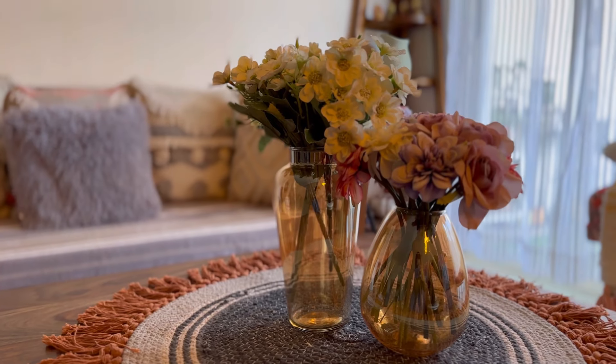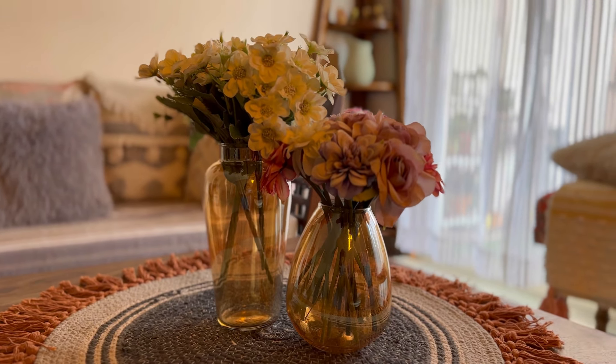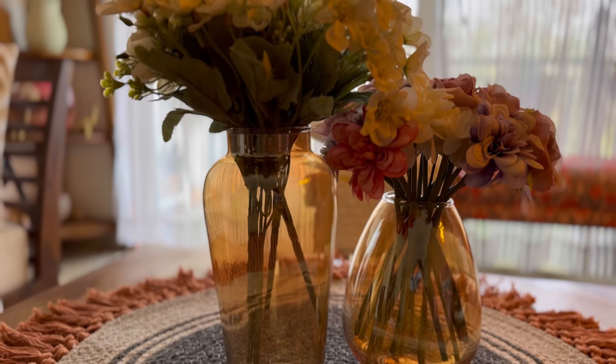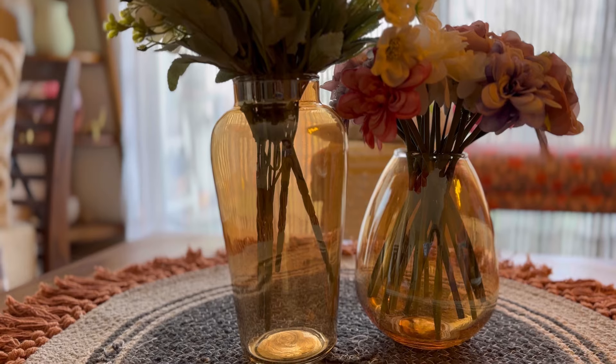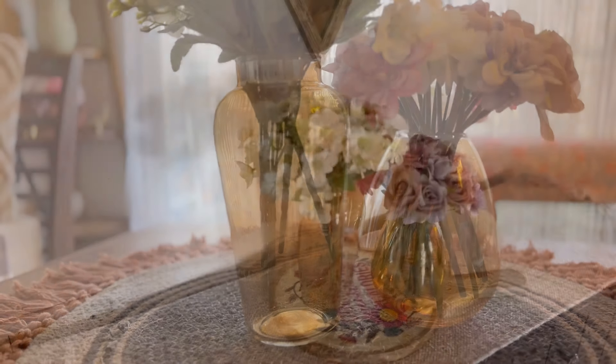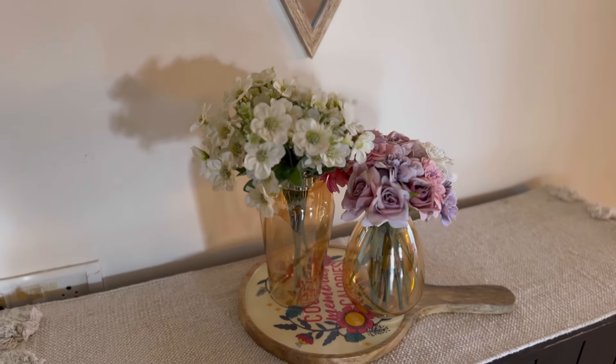So guys, if you are enjoying this video then please hit the like button and comment. My next purchase from Meesho are these beautiful glass vases. They look very beautiful and you can use them to decorate your center table, dining area, or your foyer area in the bedroom.